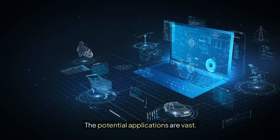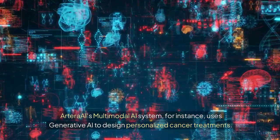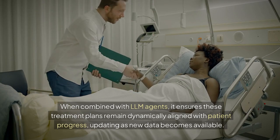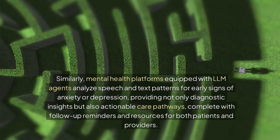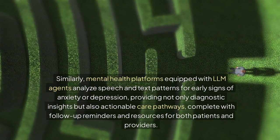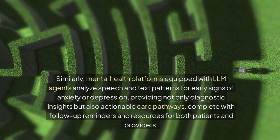The potential applications are vast. Arterai's multimodal AI system uses generative AI to design personalized cancer treatments. When combined with LLM agents, it ensures these treatment plans remain dynamically aligned with patient progress, updating as new data becomes available. Similarly, mental health platforms equipped with LLM agents analyze speech and text patterns for early signs of anxiety or depression, providing diagnostic insights and actionable care pathways, complete with follow-up reminders and resources for both patients and providers.